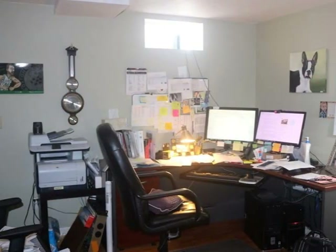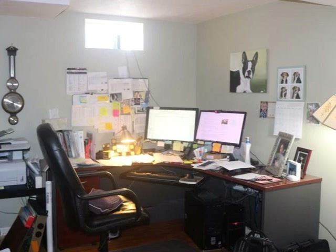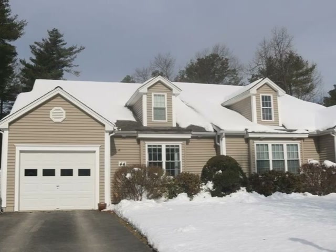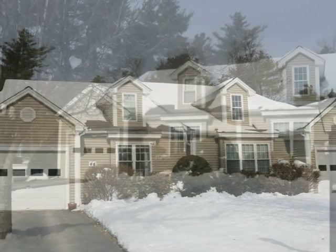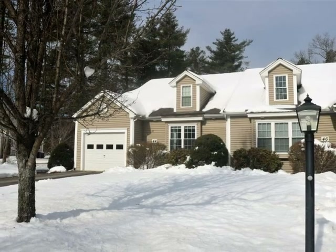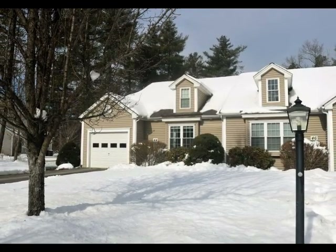A home office adjoins the family room, featuring a separate heat zone. A home that exceeds the neighborhood standard — prompt action is suggestive. Contact us today for a personal showing of this fine home.